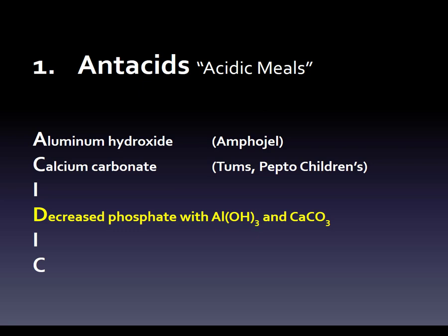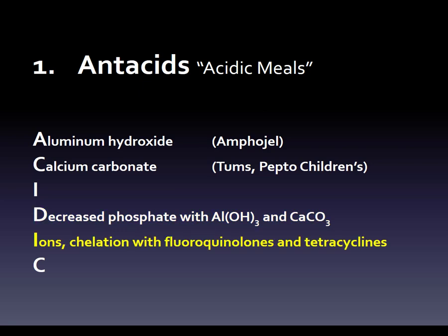Then we go on to the 'I' and the concern about chelation — chelation with fluoroquinolones and tetracyclines. Some fluoroquinolones include ciprofloxacin and levofloxacin — the 'C' and 'L' from chelation — and then the 'T' from tetracycline. Chelation is a binding that makes the fluoroquinolone or tetracycline antibiotic inactive. So we want to separate these antacids from those two drug classes by a certain number of hours.